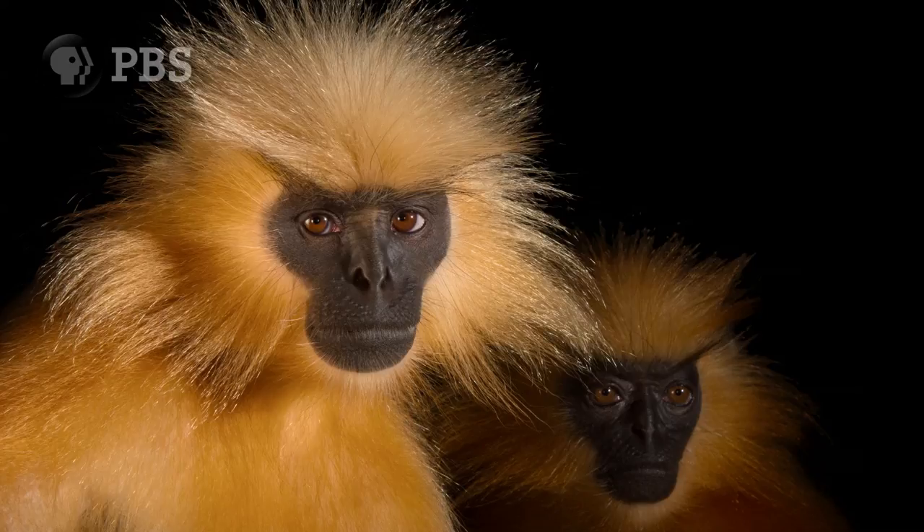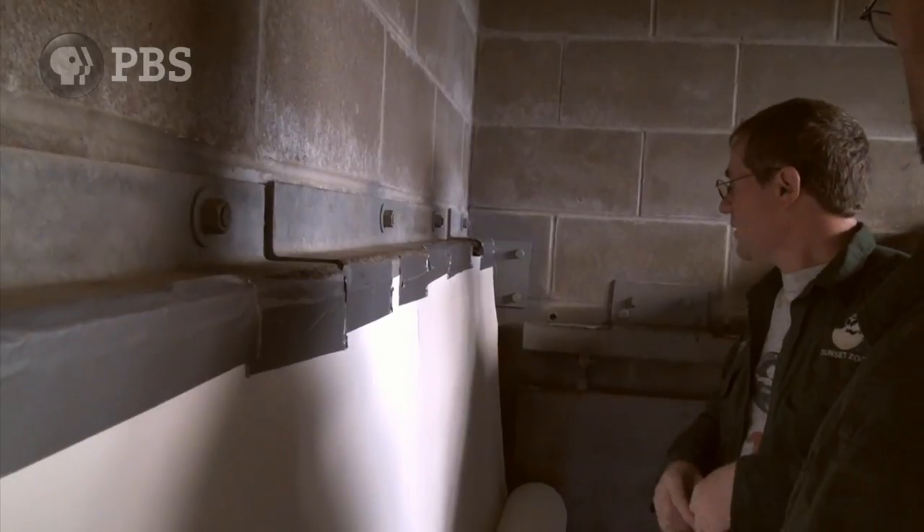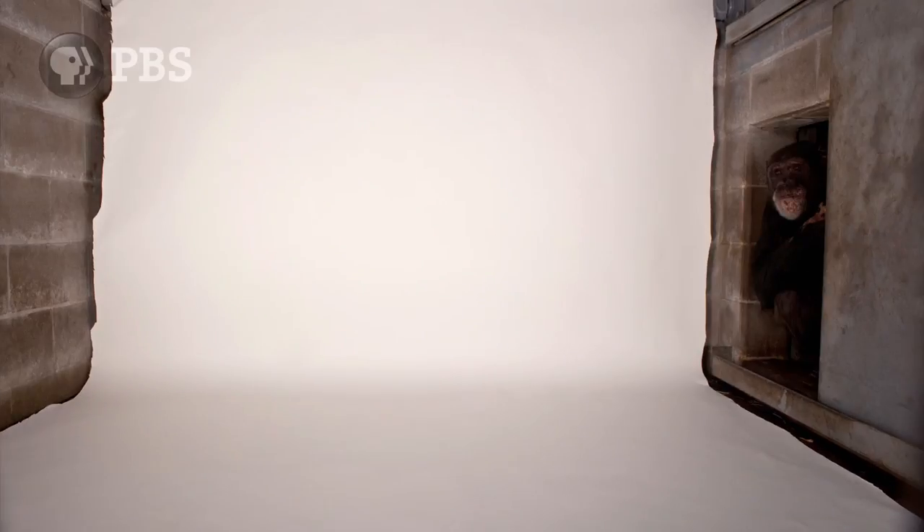Now, most of the animals I photograph are cooperative subjects and pose really well. What do you think? Still pretty good? There are exceptions, though.